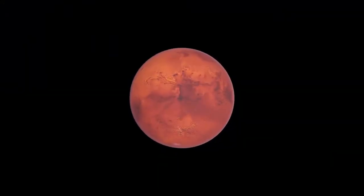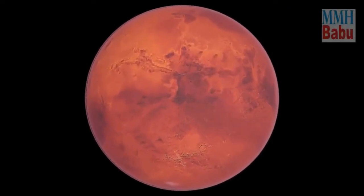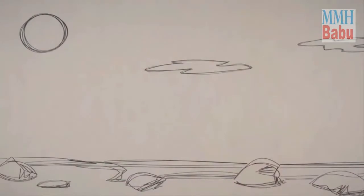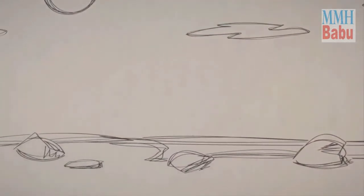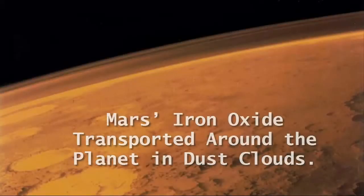But why is Mars called the red planet, and how was its redness created? Well, lots of rocks on Mars are full of iron, and they are oxidizing. Mars's iron oxide would have formed a long time ago, when the planet had liquid water. This rusty material was transported around the planet in dust clouds.